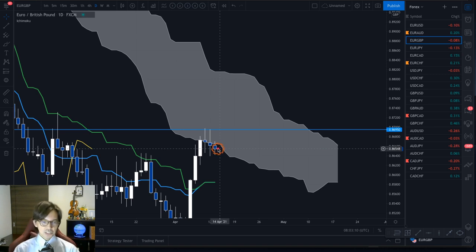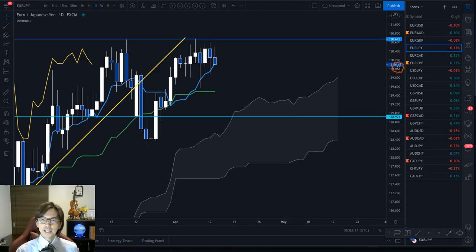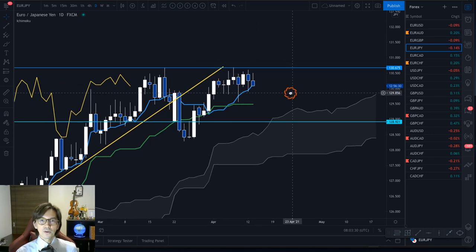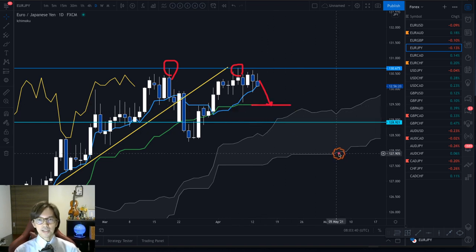EUR/JPY is also ranging. The kumo is sloping up, which is nice for a long-term uptrend. However, the mid-term kijun sen is flat and the chikou span is getting closer to the candles — another sign of ranging. We have two resistances here around the 130.67 level, so the market might go backwards to the kijun sen. This is another one not really good to trade.